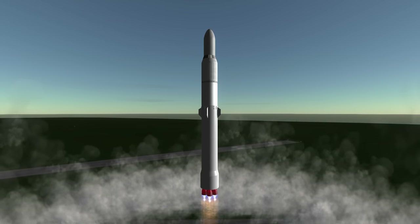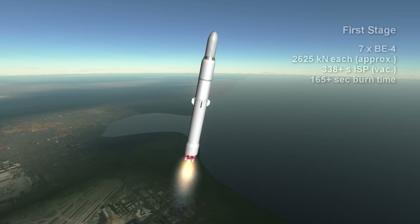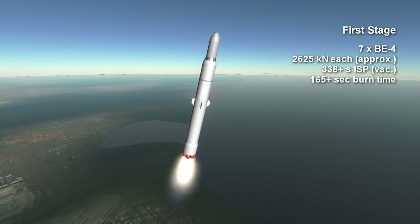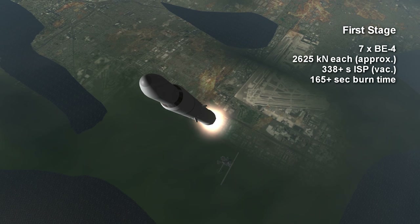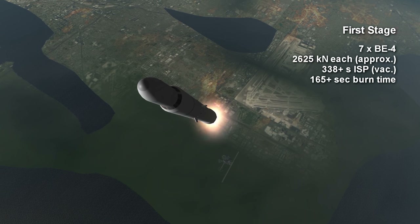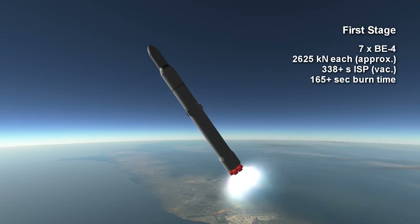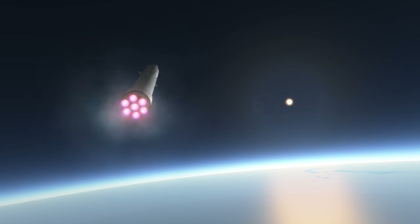Whether it is Vulcan or New Glenn, the first methane and oxygen engines to launch a rocket will be Blue Origin's BE-4s, since both rockets use the same engines. New Glenn has 7 BE-4s on its first stage, each producing around 2,625 kN of vacuum thrust. The specific impulse of the engines is unknown, but it is at least 338 seconds in vacuum and no more than 363 seconds for the sea level engines, based on its stated chamber pressure.